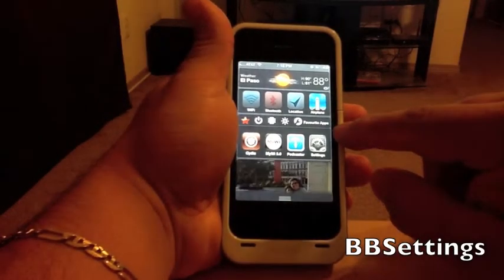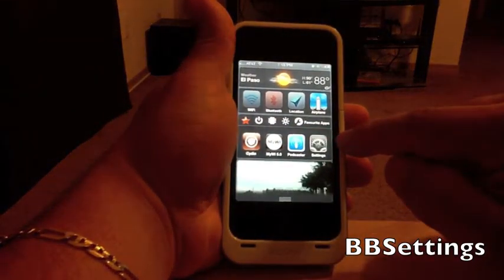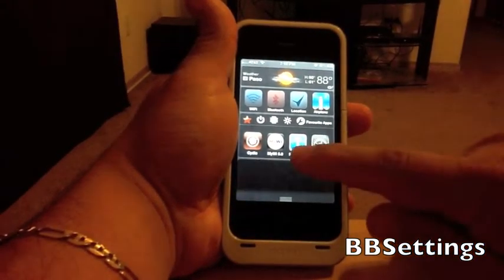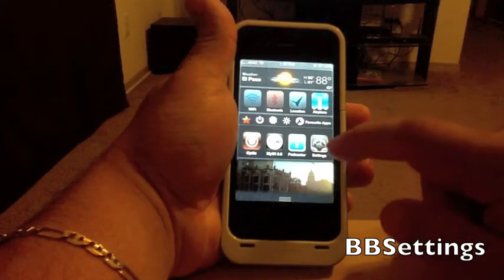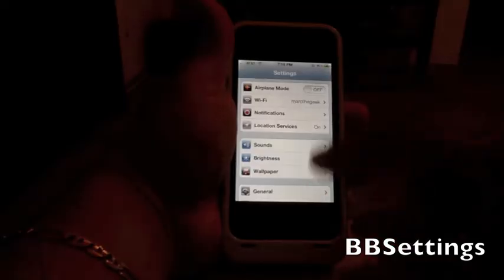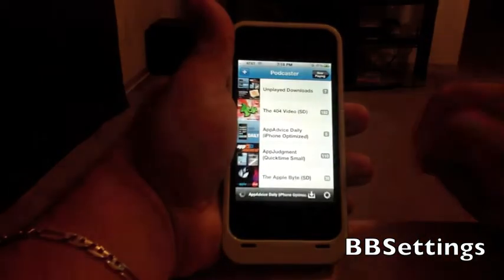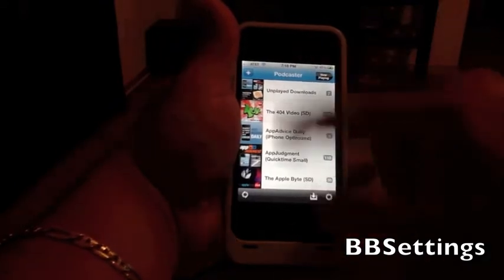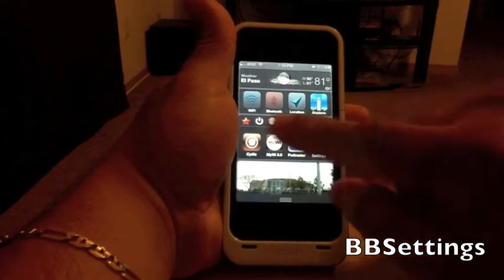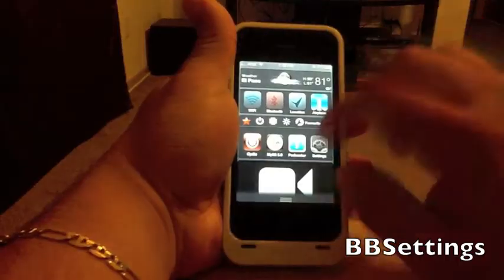This one right here is the BB Settings widget. I love it because you can choose whatever favorite apps you like. In this case I chose CDM, my podcaster, and settings, so when you hit it you go directly into one of those apps — like directly into podcaster. You can put up to eight apps here; I put four because I don't want it to scroll.